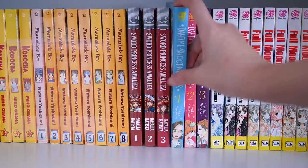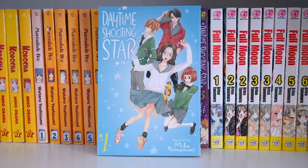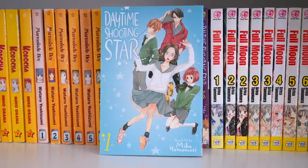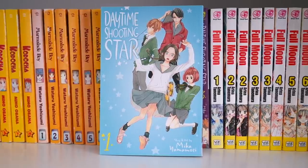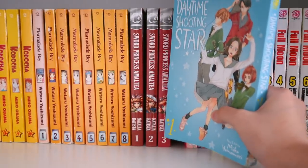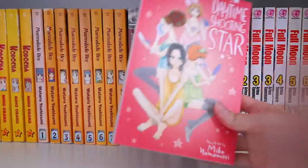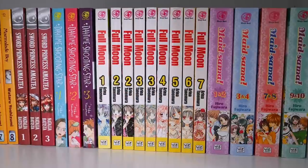The next series is Daytime Shooting Star by Mika Yamamori — another classic shoujo series. It's about a girl who moves to Tokyo, which is how a lot of shoujo series start, but she has a very handsome homeroom teacher who she coincidentally met outside of school. It revolves around friends, relationships, and her life in Tokyo. It's a very fluffy and heartwarming shoujo series and I absolutely adore all of the covers — the art is very soothing to look at. If you're into shoujo, highly recommend.